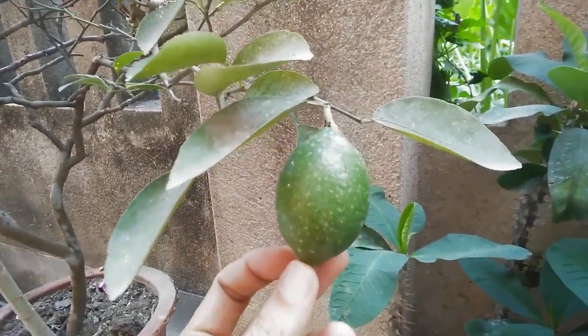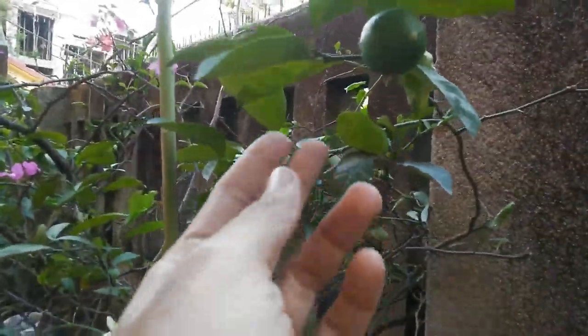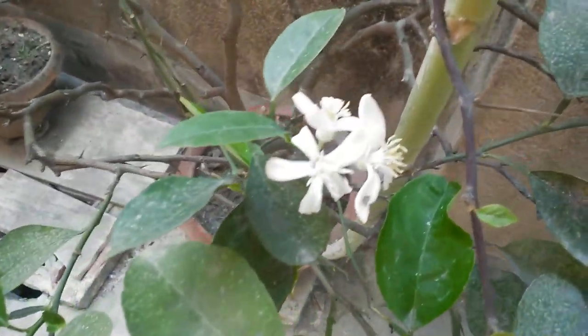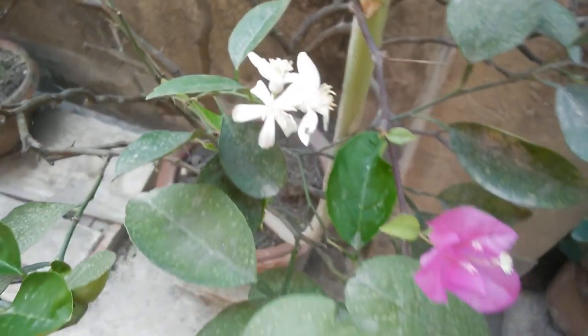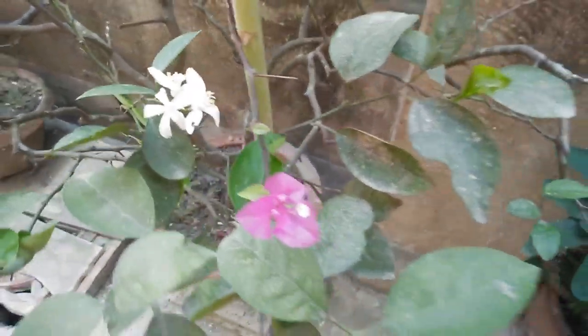I have a lime tree — let me see. We have limes there, lemons I mean. We have a lemon here, this is my lemon tree. If you take care of the plants, the plants will reward you. There is another lemon here hiding somewhere — yeah, that's the one.